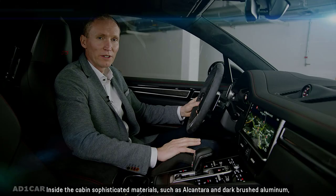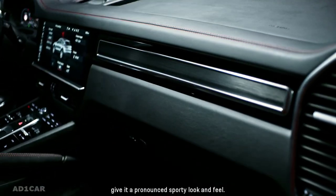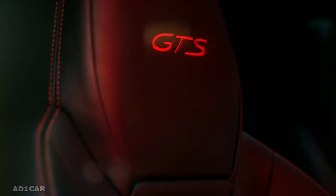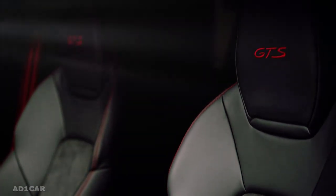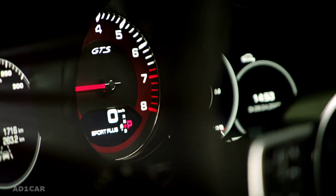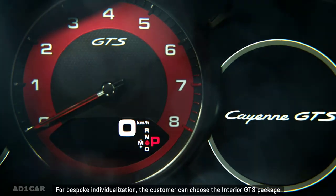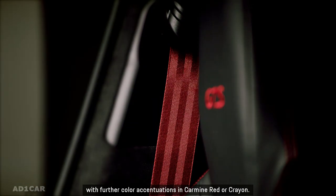Inside the cabin, sophisticated materials such as Alcantara and dark brushed aluminum give it a pronounced sporty look and feel. The 8-way sports seats with Alcantara on the center lining and the upholstered sides are both exclusive to the Cayenne GTS. For bespoke individualization, the customer can choose the interior GTS package with further color accentuations in carmine red or crayon.